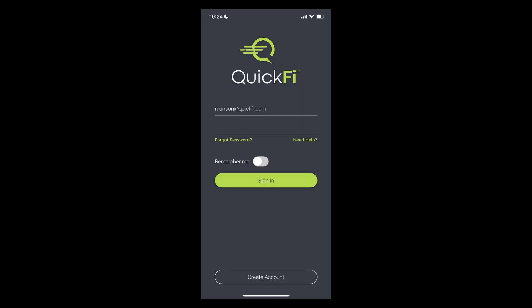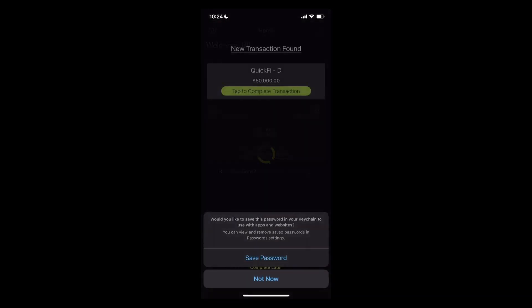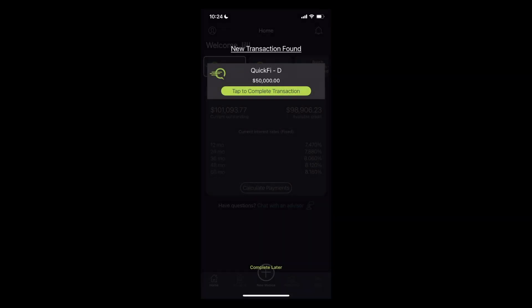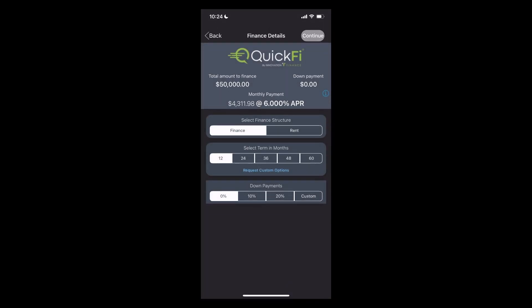Now, what we'll show you next is the actual customer process and the customer experience of consummating the equipment lease or loan in the QuickFi mobile app. This process can be completed in less than three minutes from anywhere. The customer is notified of their credit approval and logs into the QuickFi mobile app, where they'll see the pending transaction and Jill's custom bank branding displayed. After completing multi-factor identity verification and a live facial recognition scan, the customer will complete the transaction.